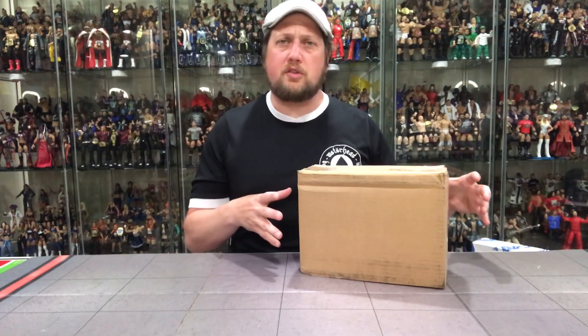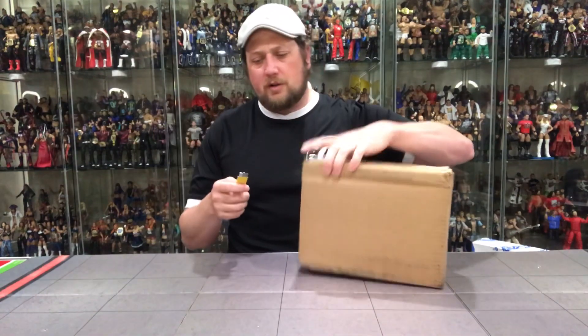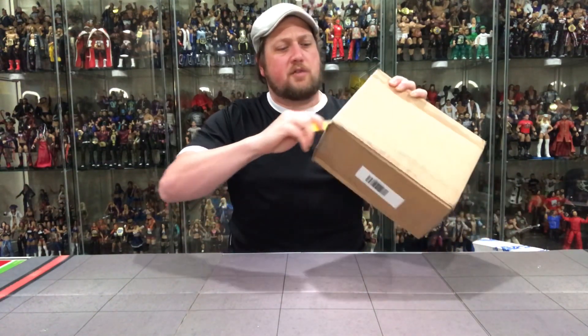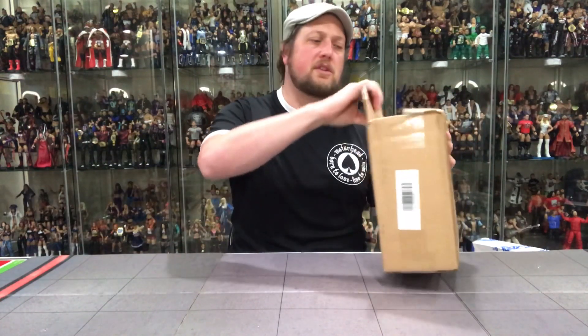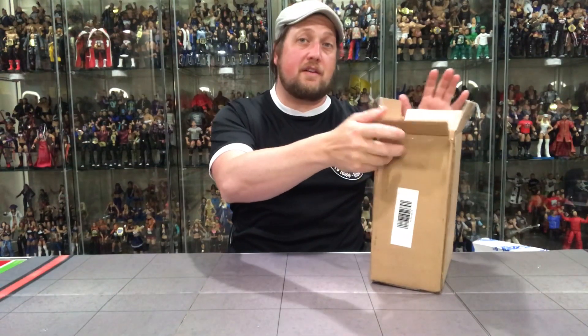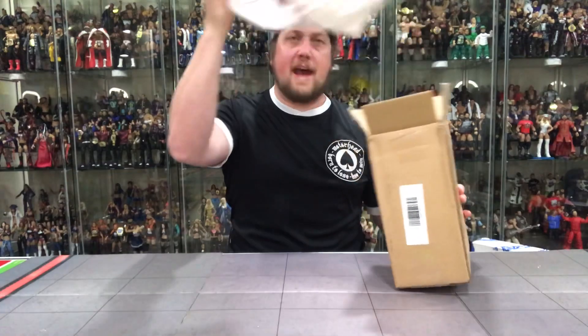It's really nice of Mattel to do that. They didn't have to send me anything. This came within two days, which was pretty quick — they said it could take 14 days. So let's see what the magic box has for us. My guesses were like Nia Jax Elite 65, or Ronda Rousey, or some of those super peg warmers. But let's see — oh, Series 75!